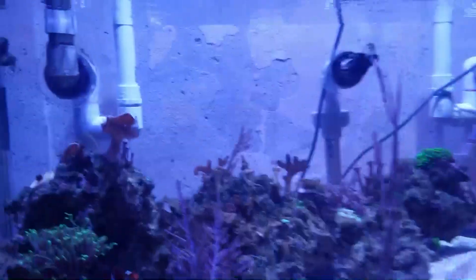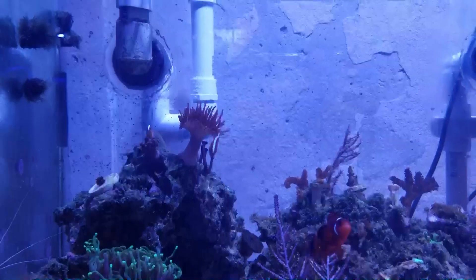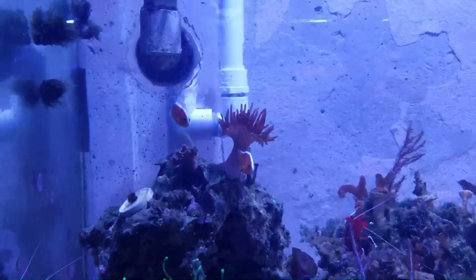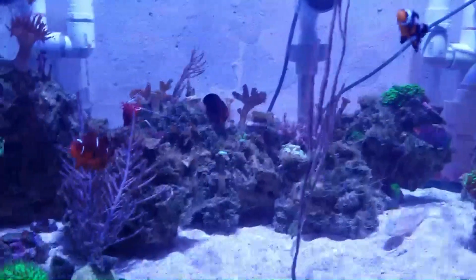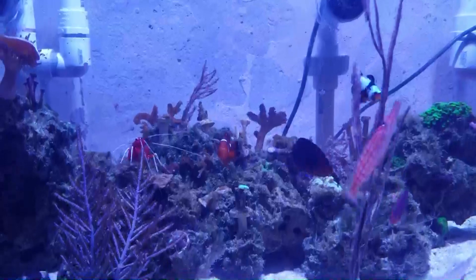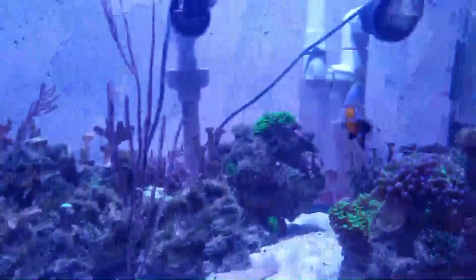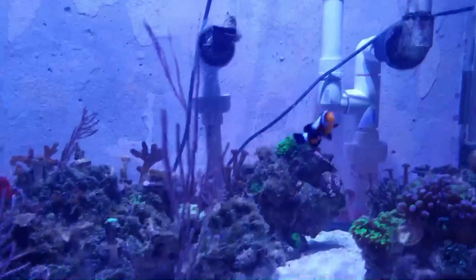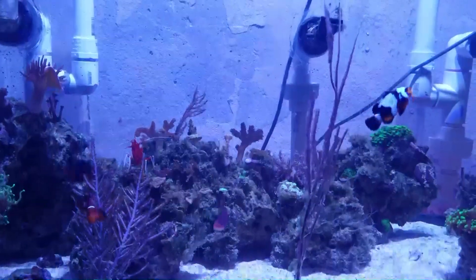The anemones are still alive — I'm honestly surprised. They've stayed strong through all of the parameter swings. As you can see there is obvious sexual dimorphism between the skunk clowns: the tiny male is on the left and the huge female is on the right. As for my other clowns, it looks like the larger one is becoming the dominant one — she may become female — and the other is starting to shrink. It seems like they might pair up in the near future, so fingers crossed.